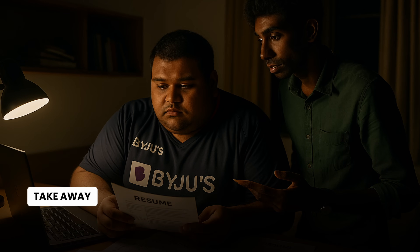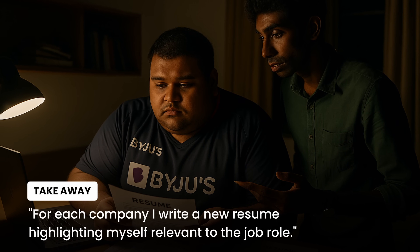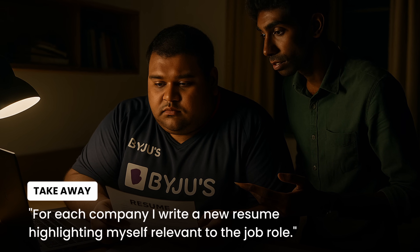I recently met a junior from our college sports team who is currently in placements. Despite being a department topper and active in many clubs with accomplishments, he was doing a lot of hard work applying for different roles. He mentioned that for each company he writes a new resume, highlighting himself as relevant to that specific job role.